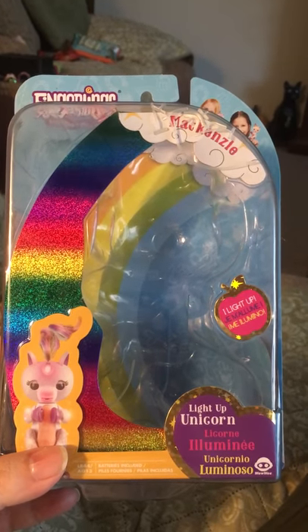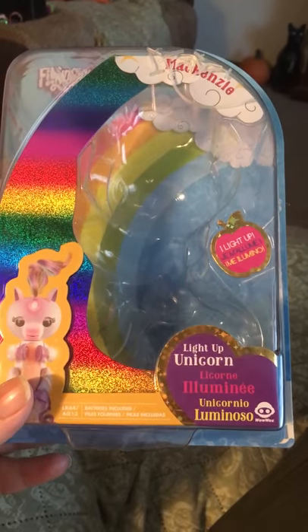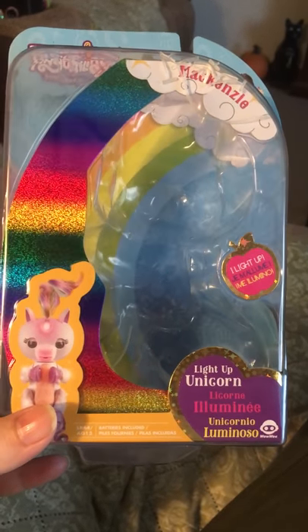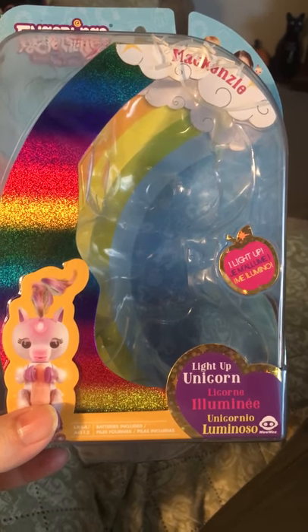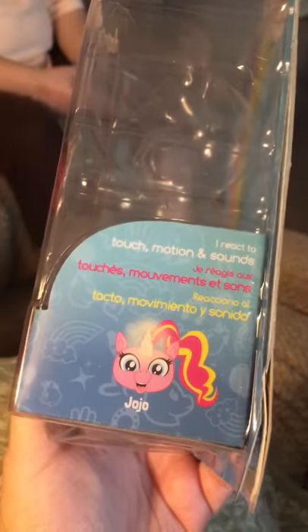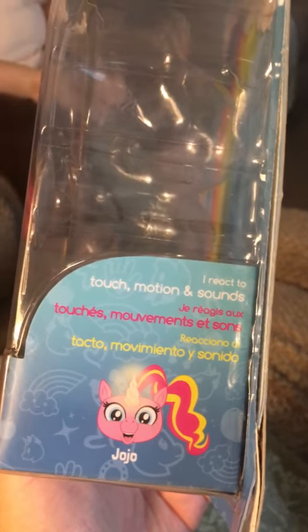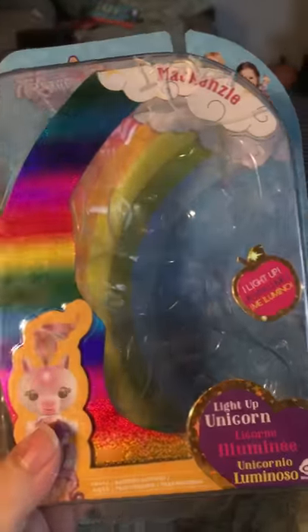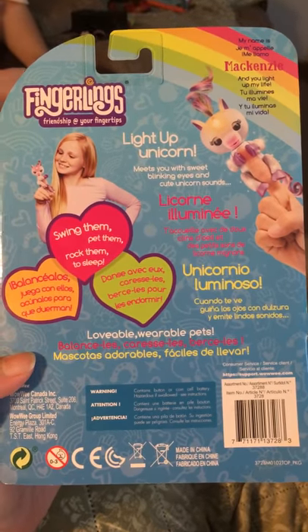I did this video for the new Fingerling McKenzie. This is an Amazon Prime exclusive and it's a unique one because this one has a multi-glowing horn and I wanted to share it with some of you. On the side it looks like there will be another one in a pink version with a glowing horn called Jojo. I already took her out of the box so I'm going to show you in a minute what she does and then you can decide if she's worth purchasing or not.